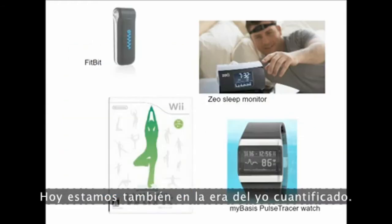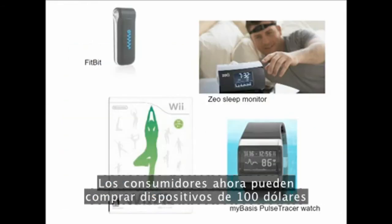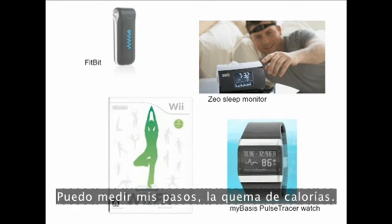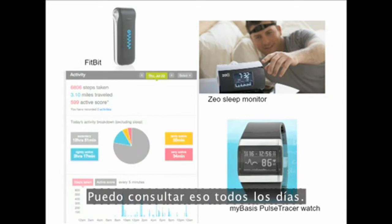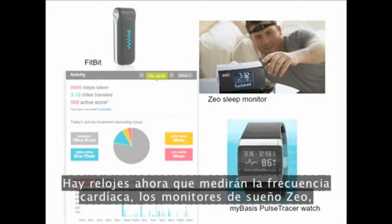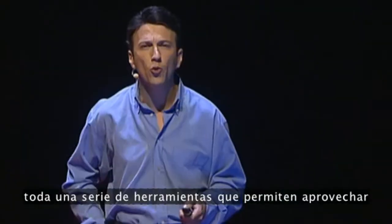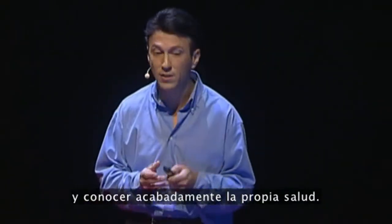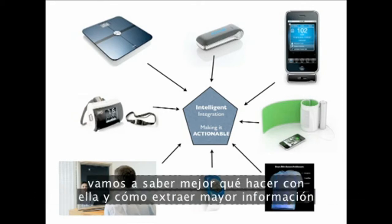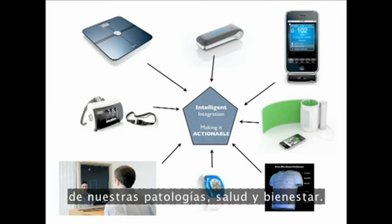We're also in the era of quantified self. Consumers can now buy $100 devices like the Fitbit — I can measure my steps and caloric output, get insight on a daily basis, and share that with my friends and physician. There are watches coming out that'll measure your heart rate, the Zeo sleep monitor, and a whole suite of tools that enable you to leverage and have insight into your own health. As we integrate this information, we'll know better what to do with it and have better insight into our own pathologies, health, and wellness.